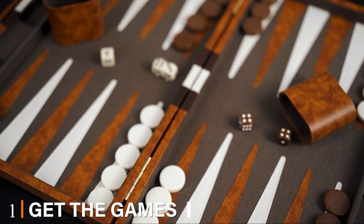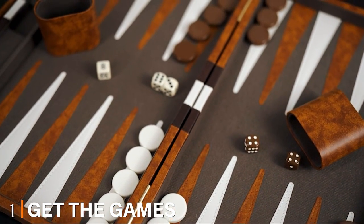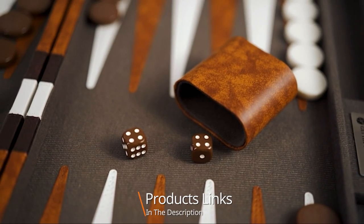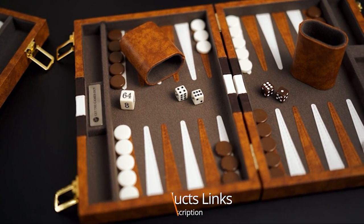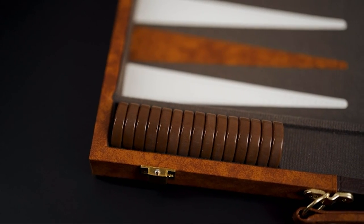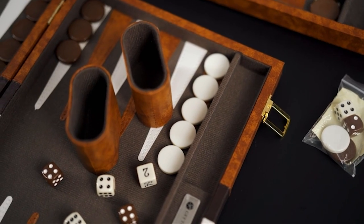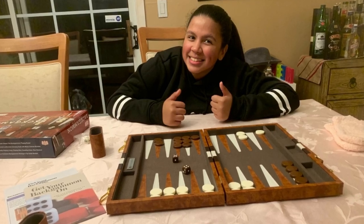At the first position of our list, we have the Get the Games Out Top Backgammon Set. We have looked everywhere on the internet and couldn't find better offerings than these backgammon game boards. These game boards provide all the functionalities of this classical game while giving excellent value for your money. So let's get right into the list.